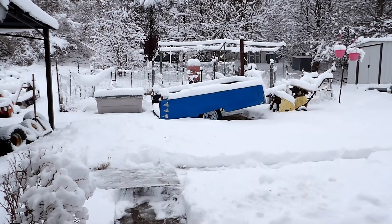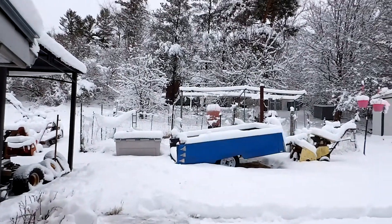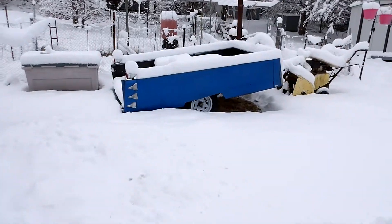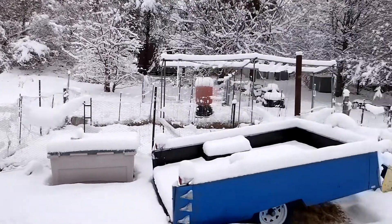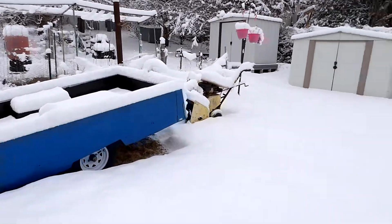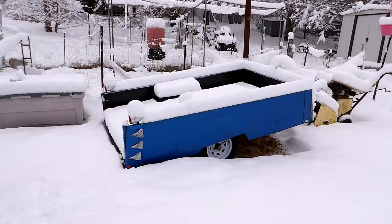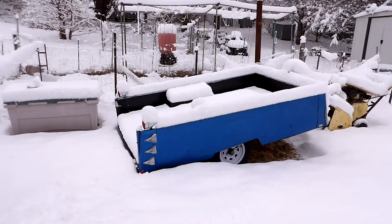We got six inches of snow overnight, turned it into a winter wonderland again. The grass was pretty much bare before. Six inches is somewhere around my limit before I get the snowblower out. I've already been shoveling today, so I'm gonna get the snowblower going — it's only the second time this winter. It's really piled up on everything.